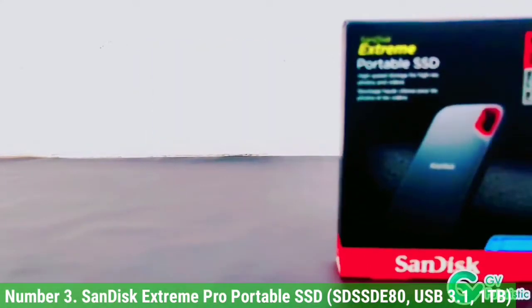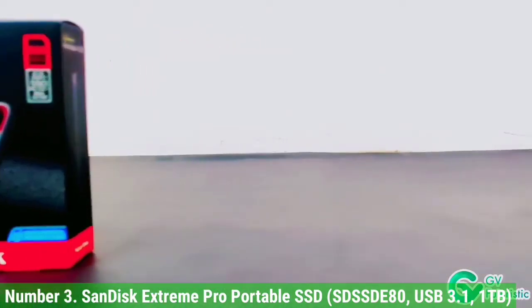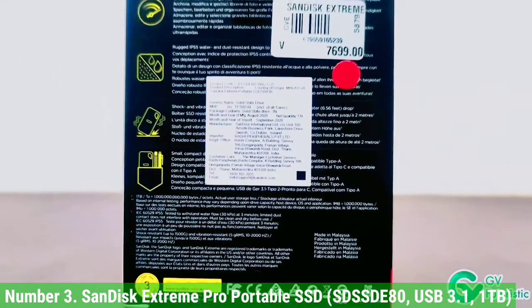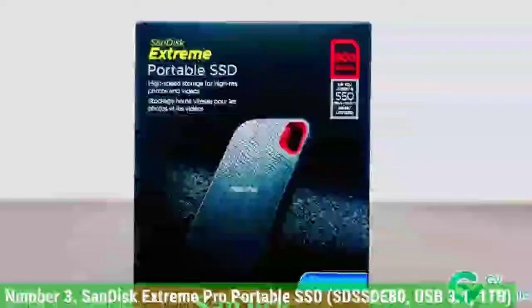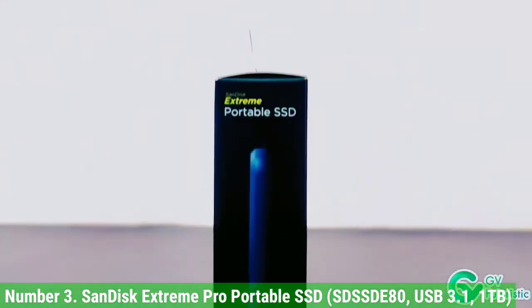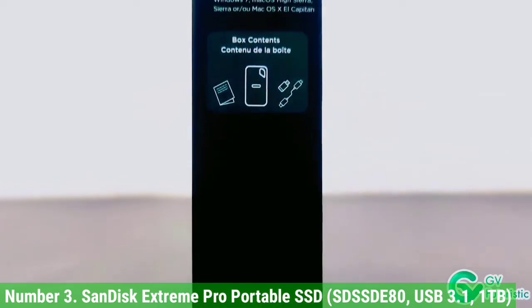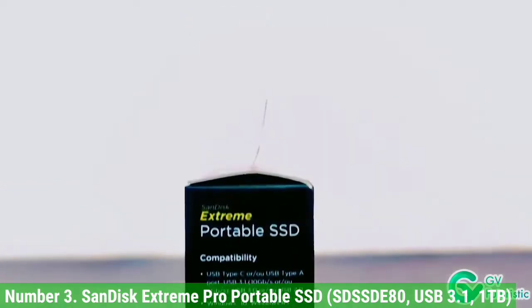Otherwise, this is an excellent storage device that's ideal for heavy everyday use. Since we tested the Extreme Pro Portable SSD, SanDisk has released a second version that integrates USB 3.2 to get speeds of up to 2000 Mbps, but looks exactly the same as its predecessor. The newer version costs twice as much, but if super-fast reads are your game, go for it.